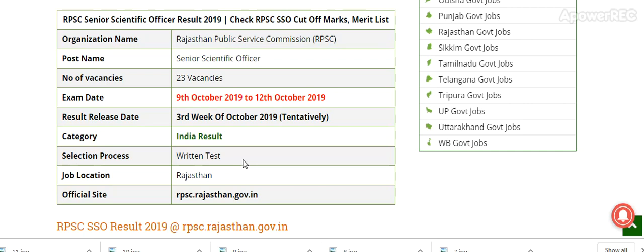RPSC Senior Scientific Officer Result 2019. RPSC has also cut off marks and merit list. Organization Name: Rajasthan Public Service Commission (RPSC). Post Name: Senior Scientific Officer. Number of Vacancies: 23. Exam Date: 9 October 2019 to 12 October 2019. Selection Process: Written Test. Job Location: Rajasthan. Official Website: rpsc.rajasthan.gov.in.